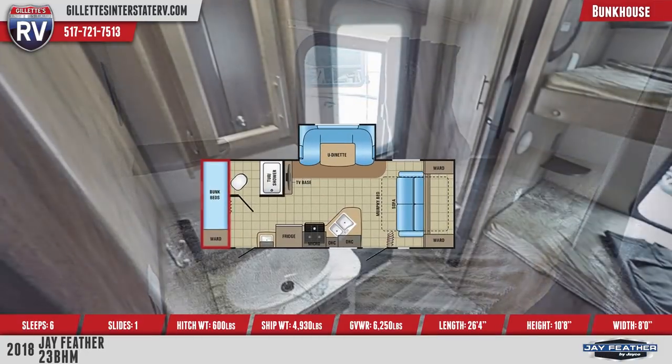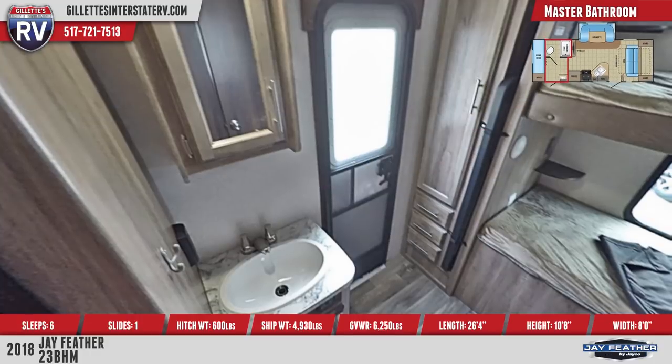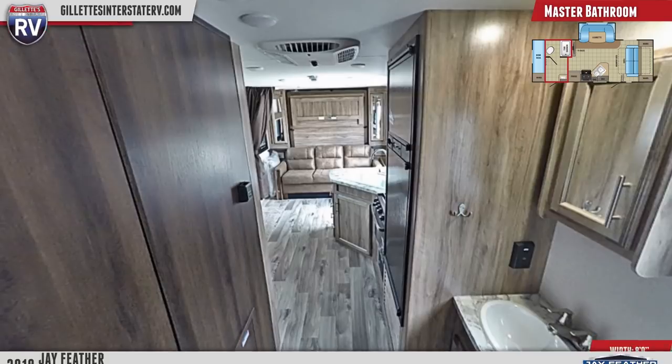An adjoining master bathroom houses a plastic foot flush toilet, skylight and roof vent, and shower with handheld sprayer, curtain, and tub surround. A vanity sink is installed under a mirrored medicine cabinet.